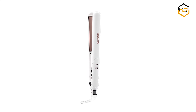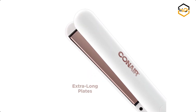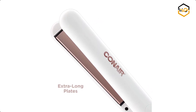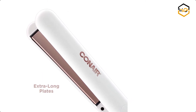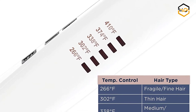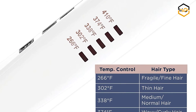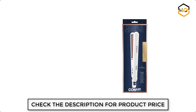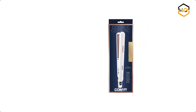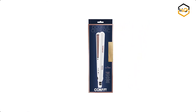At number four, we have the Conair ceramic hair straightener. This flat iron features one-inch double ceramic-coated plates that straighten hair or create loose beachy waves. The higher ceramic content delivers gentle, even heat and frizz-free shine. It has extra-long floating plates for faster styling with less damage, five heat settings including a high heat setting of 410 degrees Fahrenheit, and uniform heat recovery for consistent styling.